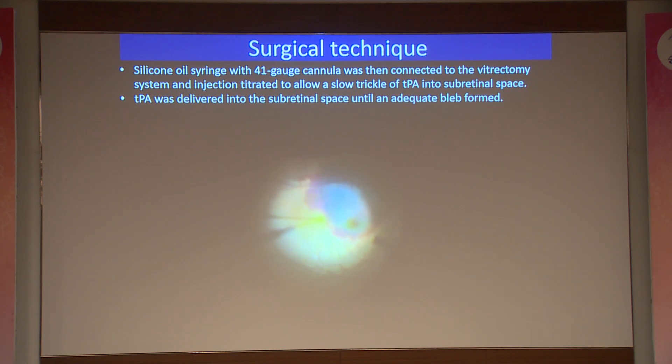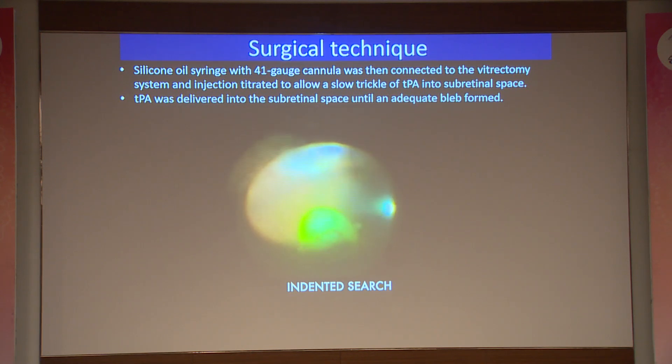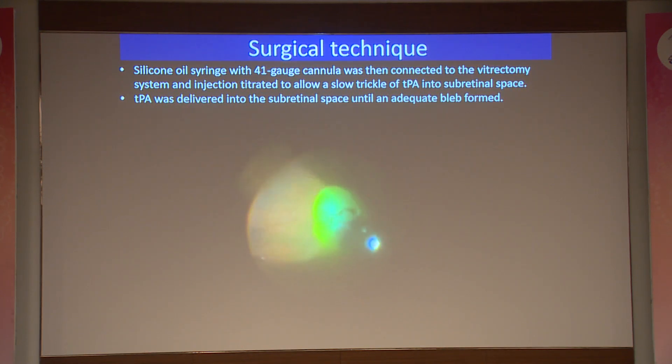Multiple injection sites can also be used. You can see the clear-cut bleb — the colored bleb which is very well formed in the subretinal space. Once done, a fluid-air exchange is performed and an intravitreal gas is injected.